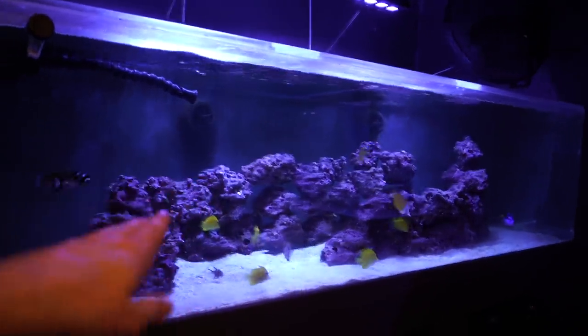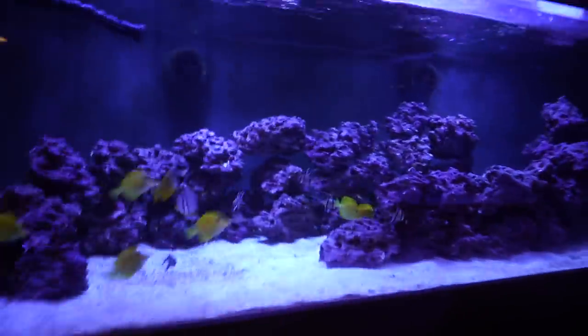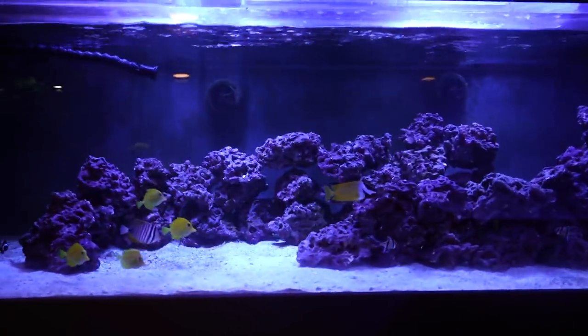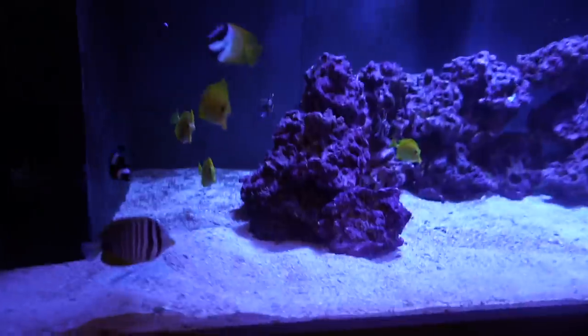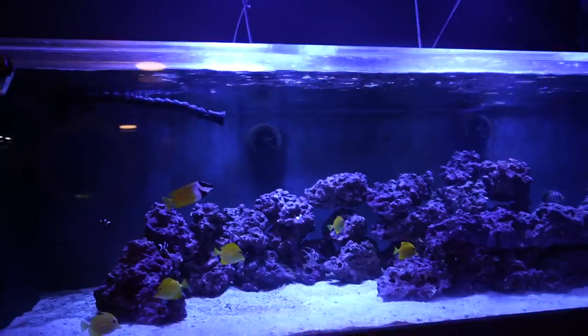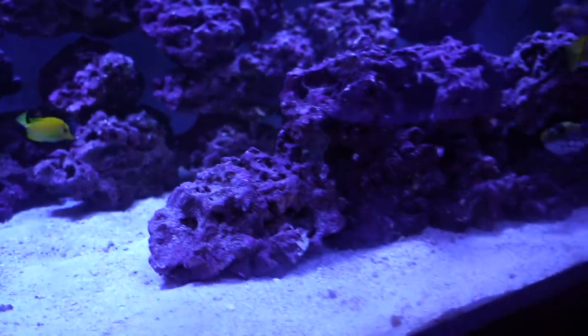We drained the tank halfway, rescaped it, and moved Kevin over here. The scape — now that we can see it — I didn't like it at first, but now I really do. It's so unique and different. The rockwork is open all the way around on all sides, which is pretty important. Tons of visual blocks — these fish can't see each other across the tank — which will help with aggression, because a few of the yellow tangs are taking quite a beating from some of the more dominant fish.